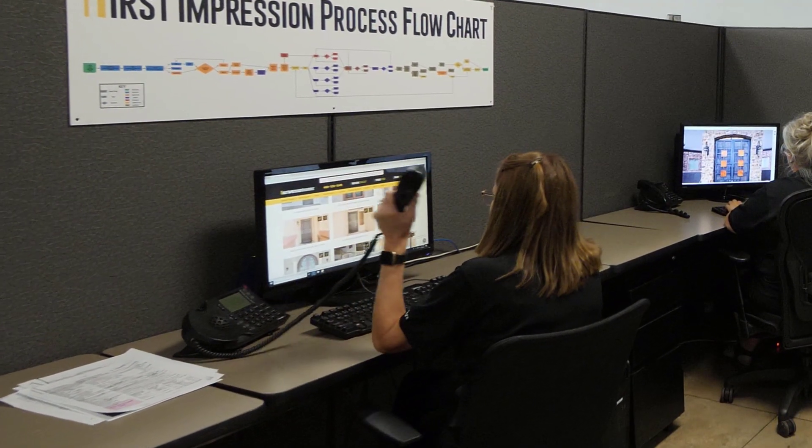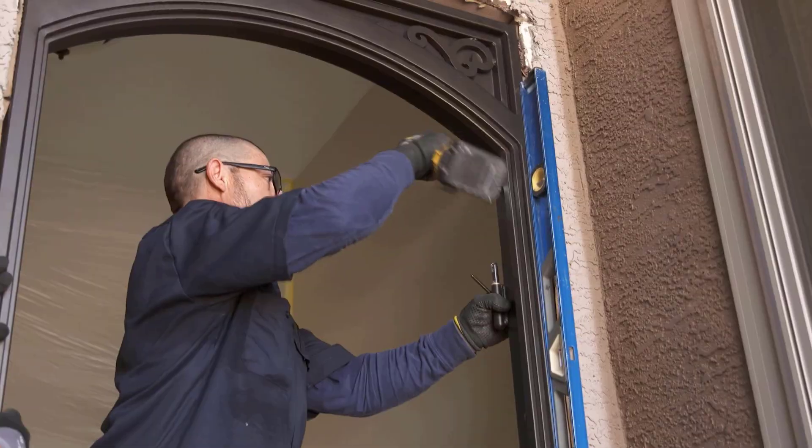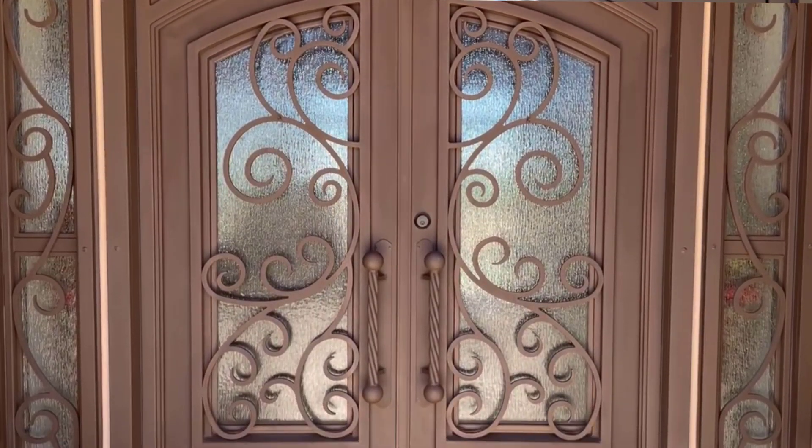The scheduling was prompt. The installer came and had most of it put in within that day. When they left, you couldn't tell they'd been here — except that we had a beautiful door.